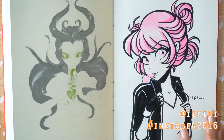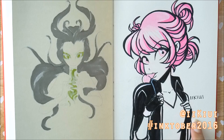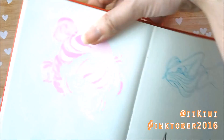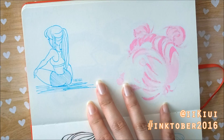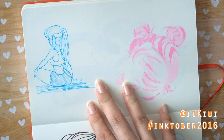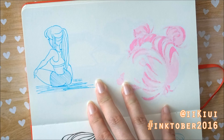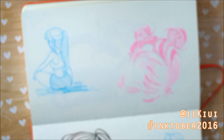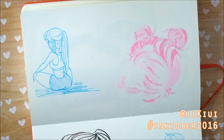Over here you guys saw me draw this in my last video for Inktober. And then over here we have an exercising lady, or someone doing yoga or something like that, just because I started my daily — almost daily — exercises, maybe like 5 times a week depending on what I feel like.